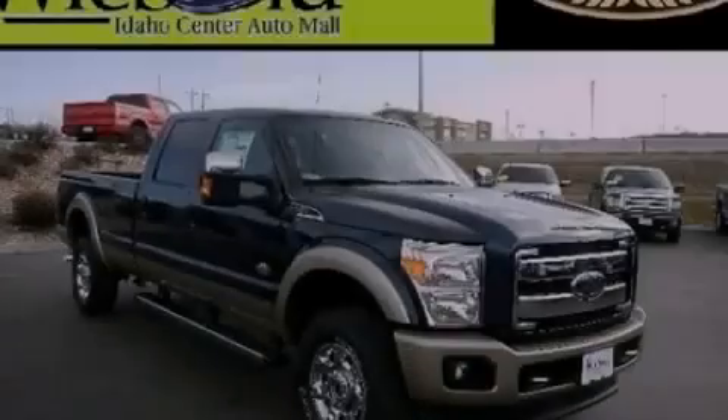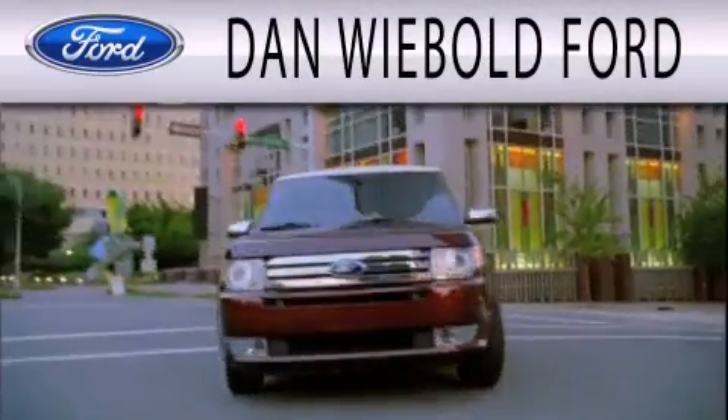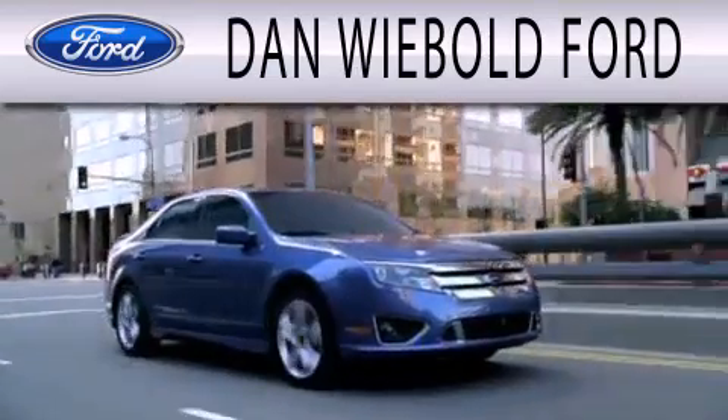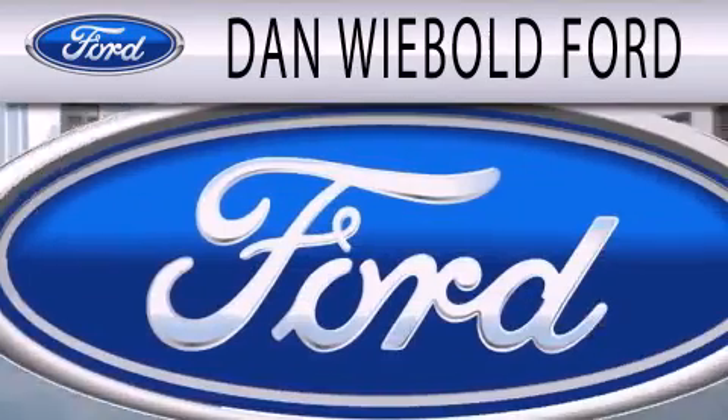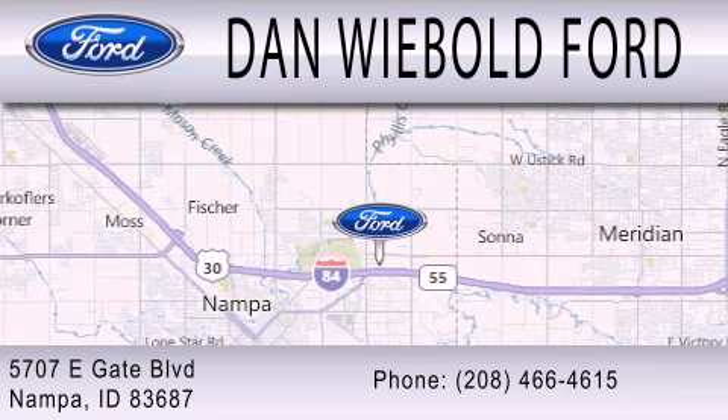Stop by today and test drive this automobile for yourself. Dan Webold Ford is dedicated to doing everything possible to ensure that the experience you have selecting your next vehicle is as pleasant as possible. We are located at 5707 Eastgate Boulevard in Napa.